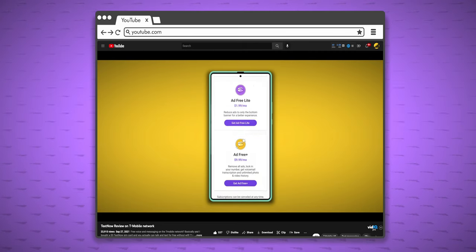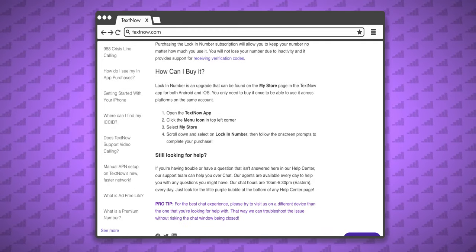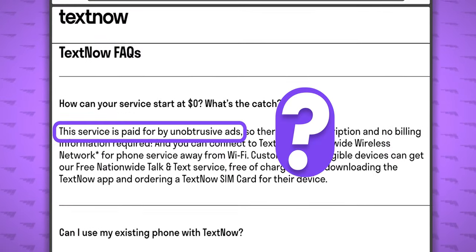There used to be cheaper options to just lock in your number or remove some of the ads, but right now I only see that referenced in the support pages. Truly, I'm not sure if TextNow just has some typos that it needs to clear up, or if it's even being slightly deceptive. But just don't pay for anything but the SIM card, and you'll probably be happy.